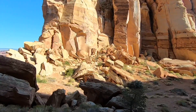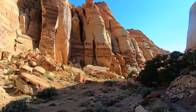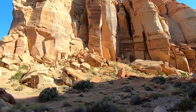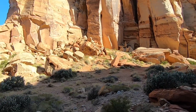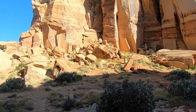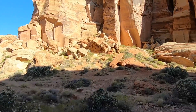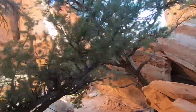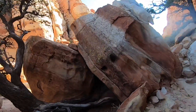Capital Reef is often overlooked by Arches, Zion, and Bryce, but it's so peaceful and beautiful out here. If you're coming out to do the five national parks of southern Utah, you're going to want to make a stop at Capital Reef. I definitely recommend Cohab Canyon. Thanks for watching.